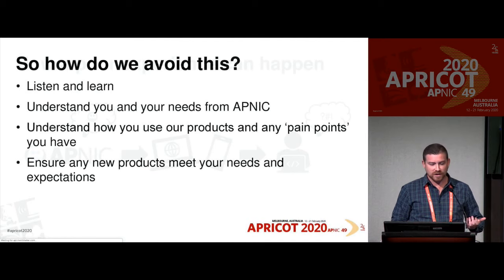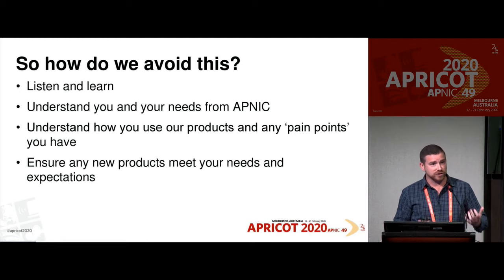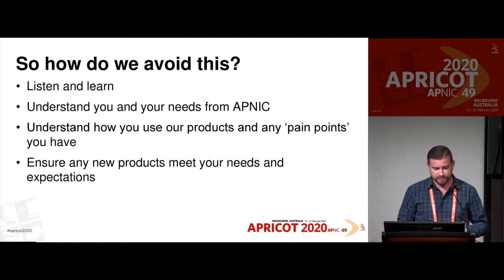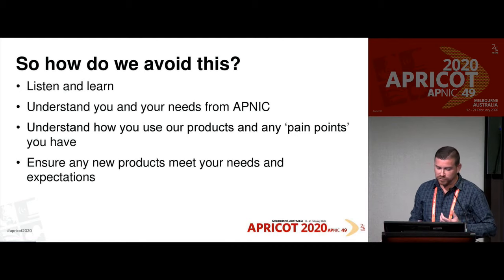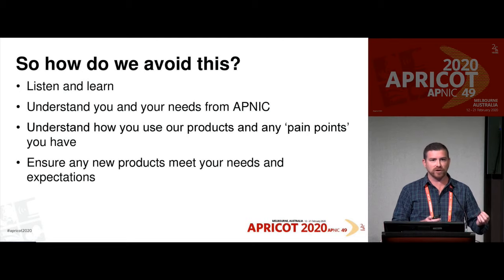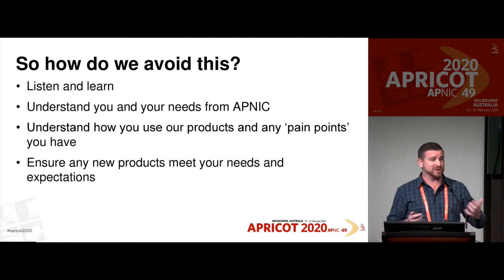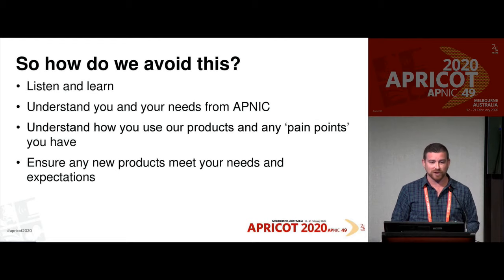So how can we avoid that? We need to listen and learn from the members and the community so we can make better products and services. We need to understand who you are, how you work, and what your actual needs are, rather than just assuming. We also need to understand how you use our products and any pain points you have — those moments of frustration when you hit a snag and don't know what to do. We're trying to remove those roadblocks, but we need to understand what they are first. We also need to ensure any new products actually meet your needs and expectations.